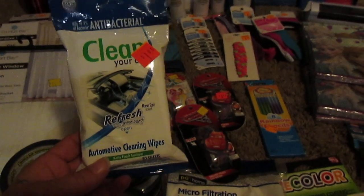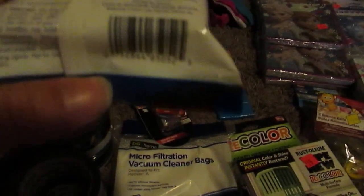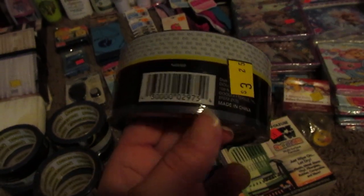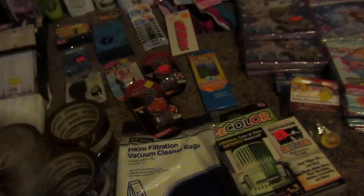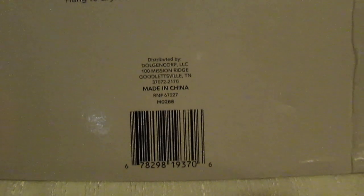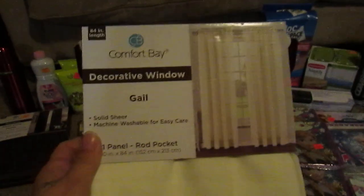I got some wipes. I got the painter's tape — got a ton of that. I got some curtains. My niece has been wanting some sheer curtains, so she'll be getting these. These are Gale, and again, Comfort Bae, you guys.